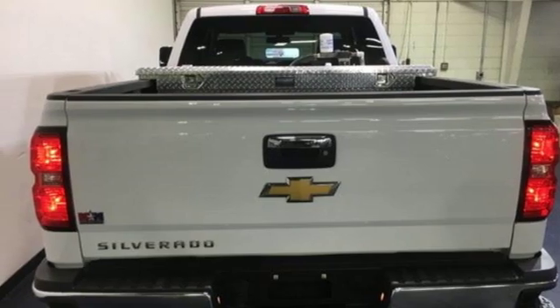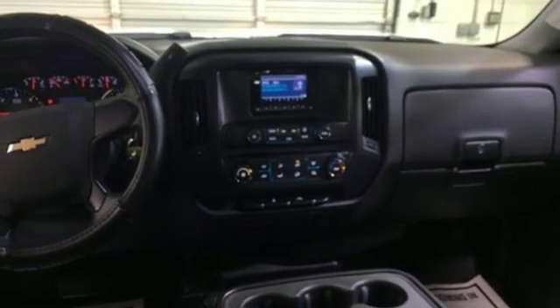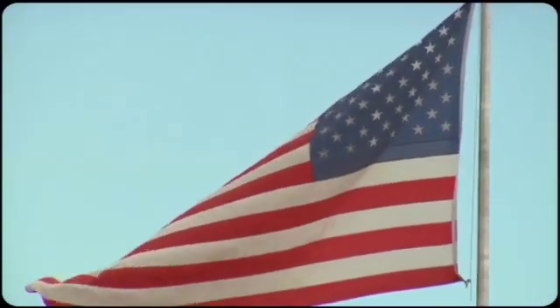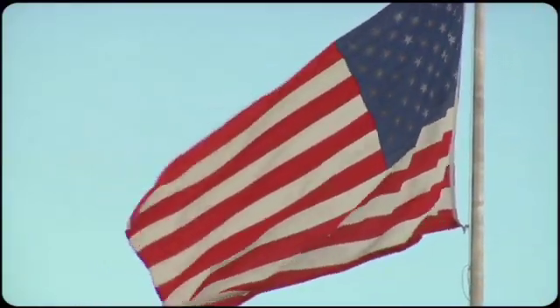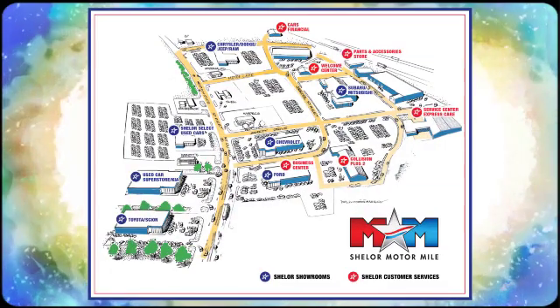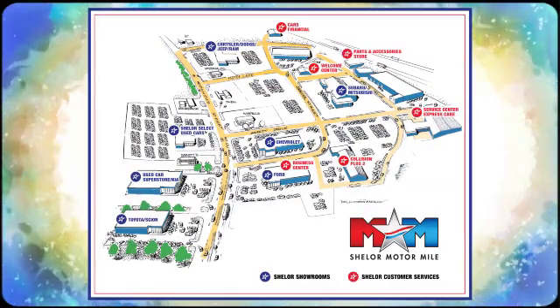This commanding Chevrolet is ahead of its class. It's time for a test drive. Come visit us on the Motor Mile, where you're always a name and never a number. Call, click, or stop in. We're conveniently located at 200 Motor Lane in Christiansburg, Virginia.